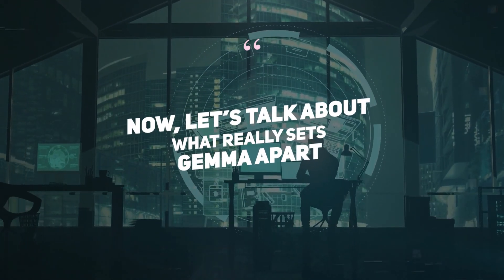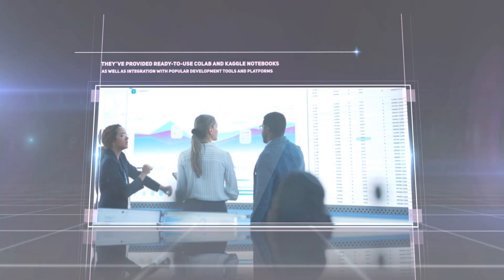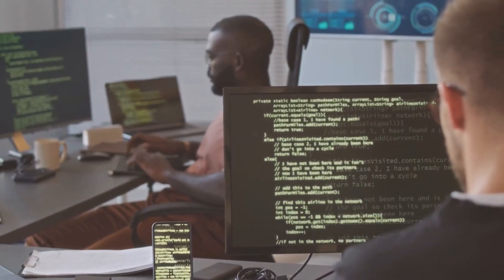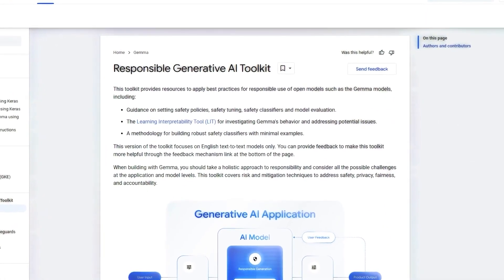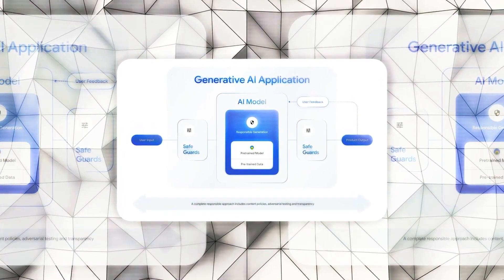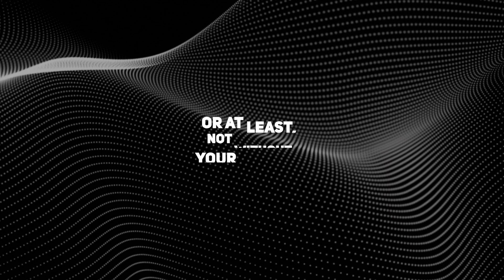What really sets Gemma apart is its accessibility and commitment to responsible usage. Google has made getting started as straightforward as possible by providing ready-to-use Colab and Kaggle notebooks, as well as integration with popular development tools and platforms. They've also included toolchains for inference and supervised fine-tuning, or SFT, to guide developers in creating applications that are not only powerful, but also safe and ethical — a built-in safety net to ensure AI creations don't go rogue.